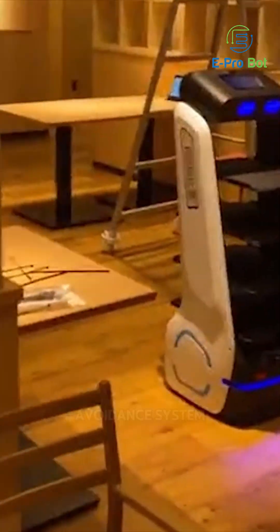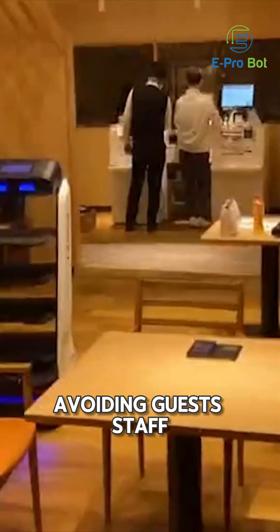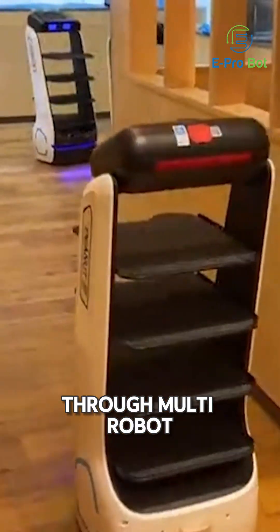Its advanced obstacle avoidance system allows it to navigate through crowded aisles, avoiding guests, staff, and unexpected obstacles with ease. Through multi-robot collaboration,